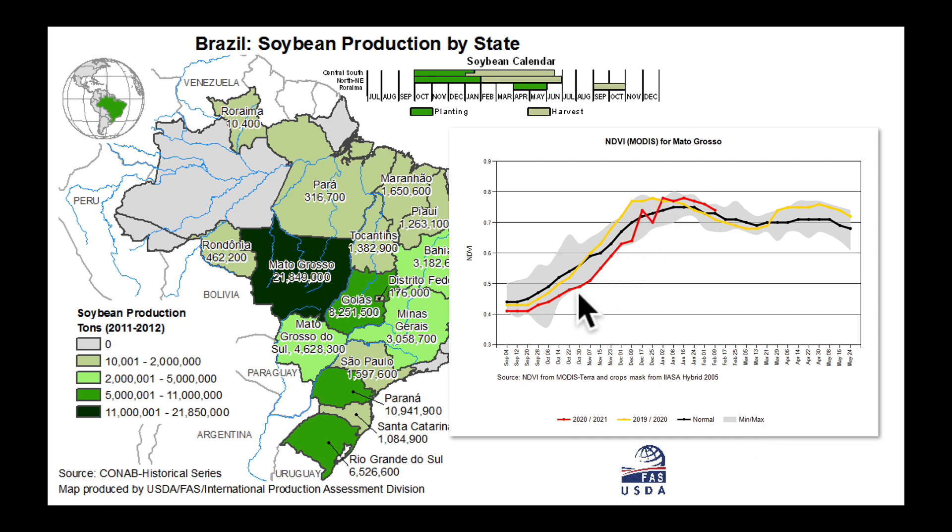We were much below average and then made a resurgence late December into January. Now as you look at January and February, one of the reasons the values are so high compared to normal is partly because we would normally be harvesting a lot of this crop over the last three to four weeks. Therefore there's quite a bit more green still there due to the lateness of the crop in Mato Grosso.